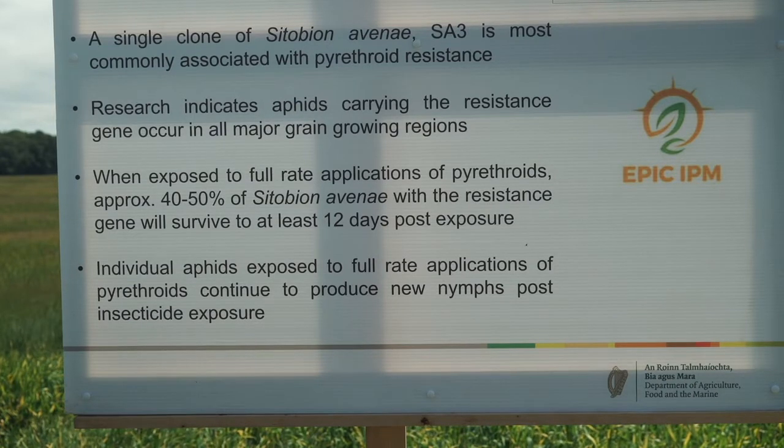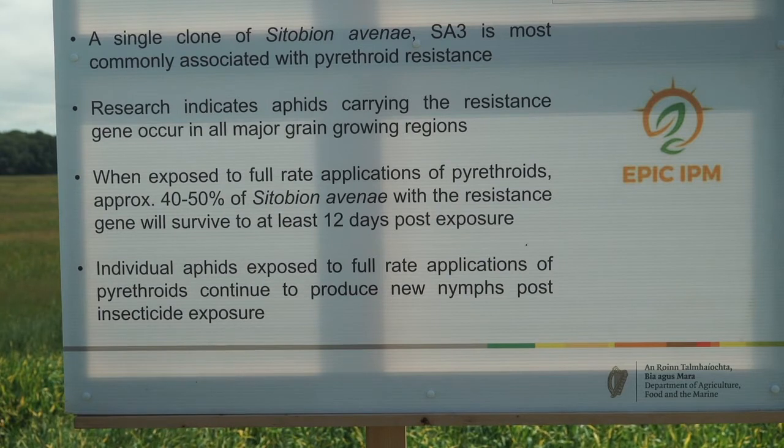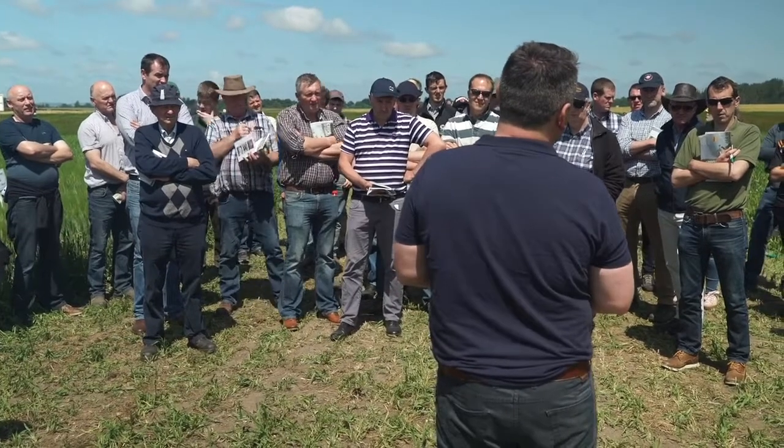When we say resistance, we're really referring to partial resistance, because of the two genes that govern how sodium gate channels open and close in insects, the mutation is only on one of those genes. We refer to it as partial resistance — it's not full resistance — but in lab studies what we've found is that between 40 to 50% of the aphids, the SA3 clone that have this partial resistance, will die. But that level of mortality did not necessarily equate to some of the issues we're seeing in the field with BYDV control.